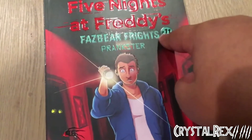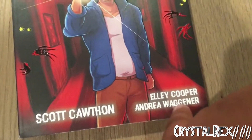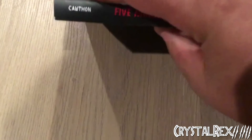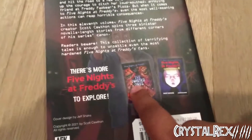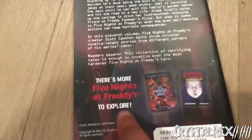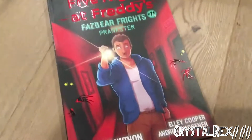Book 11 is The Prankster. I haven't read this one yet either. The front cover shows animatronic claws coming out and a person holding a flashlight. Authors are Scott Cawthon, Ellie Cooper, and Andrea Wagoner. Five Nights at Freddy's Fazbear Frights number 11 logo and Prankster right there. On the back, we're back to the official Twisted Ones graphic novel cover, along with Friendly Face. Same retail prices. That's pretty much it for Fazbear Frights 11.